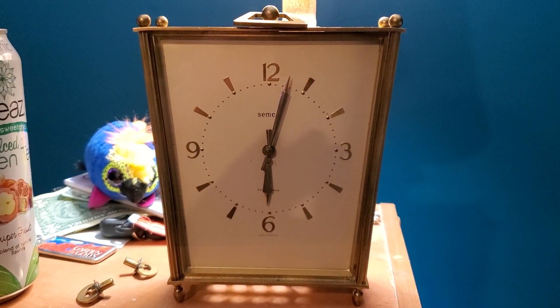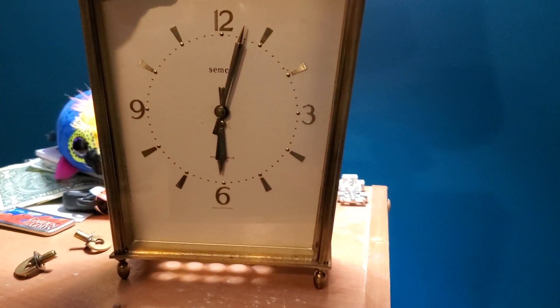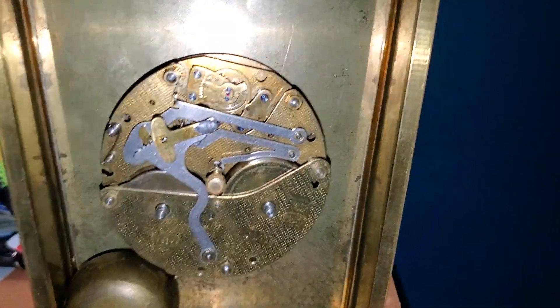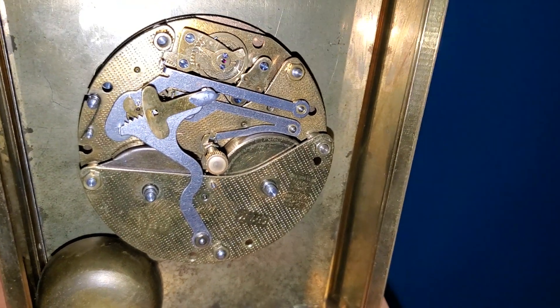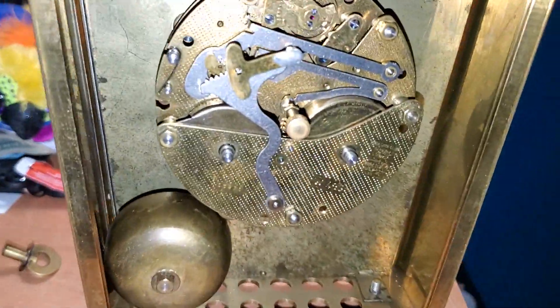Here's a follow-up to the Semka video. I actually received new information from Tommy Wiley that I wanted to cover. I had the movement off because the only way to actually regulate it is to take it off. For some reason, when the clock shop redid this, they didn't get the regulator thing on the back of the panel correct.